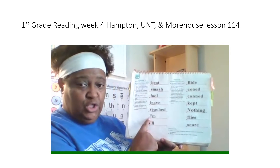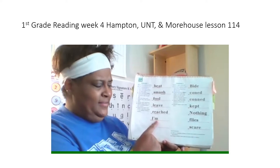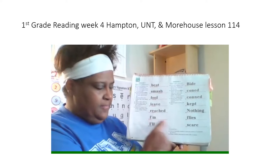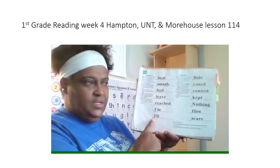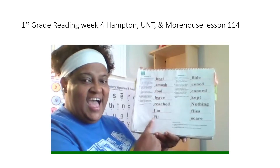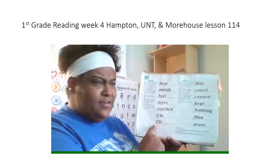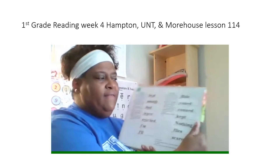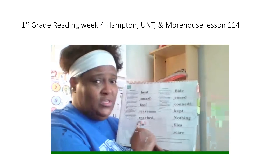Next word. Read the underline part. Get ready? Yes, I. Read the whole word. Get ready? Yes, I'm. Next word. Read the underline part. Get ready? Yes, I. Read the whole word. Get ready? Yes, I'll. All right, good job reading all these words in this column, boys and girls.